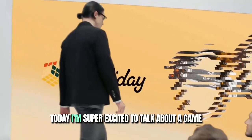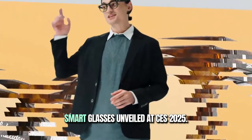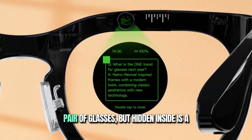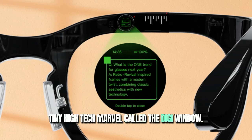Hey everyone, it's Markay here. Today I'm super excited to talk about a game changer in the world of wearable tech — Halliday's smart glasses, unveiled at CES 2025. Now imagine this: you're wearing what looks like a regular, stylish pair of glasses, but hidden inside is a tiny high-tech marvel called the DigiWindow.